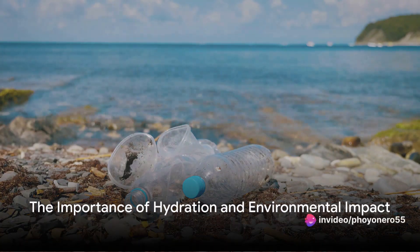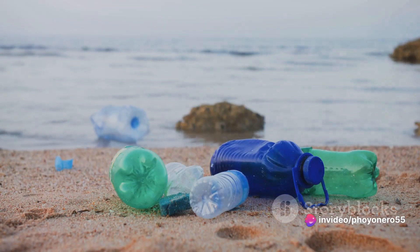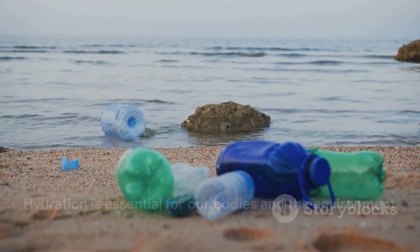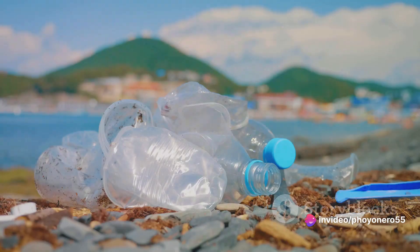Have you ever wondered how vital hydration is to our bodies and how plastic bottles affect our environment? Hydration, it's the life force that keeps our bodies ticking, powering every cell, every function. Yet the vessels we often use to quench our thirst, plastic bottles, are causing harm. Every year, millions of these single-use bottles clog our landfills and pollute our oceans. The environmental impact is staggering.